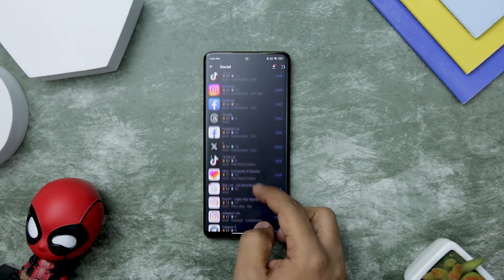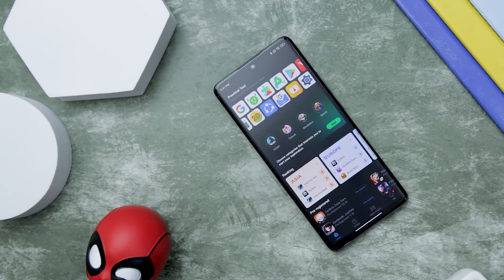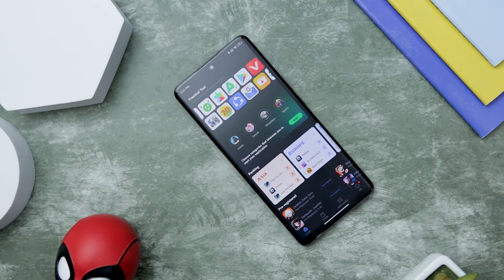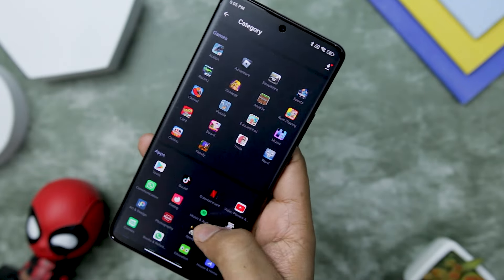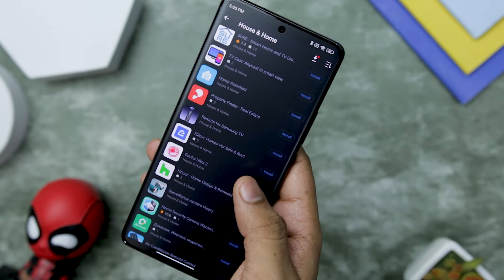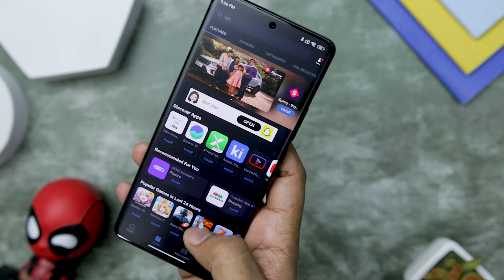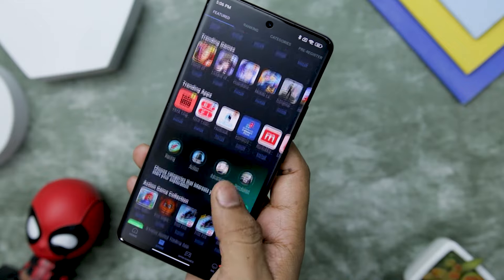Its vast collection of apps extends beyond what's available on the Play Store, with access to thousands of apps removed from the Play Store or those that never made it there for various reasons. Users can explore a treasure trove of apps not found elsewhere. One of the most significant advantages is its ability to access geo-restricted apps that are not downloadable from the Play Store in certain regions — it breaks down these barriers, empowering users with the freedom to explore a world of apps regardless of their location.